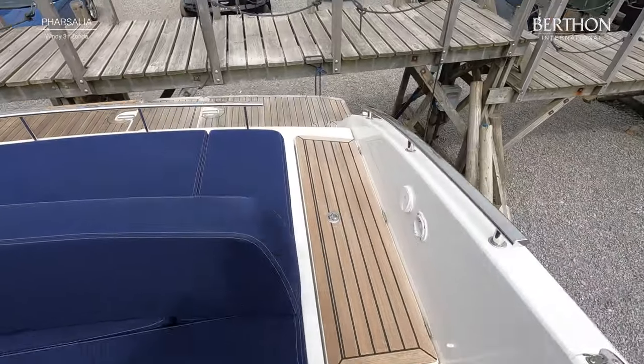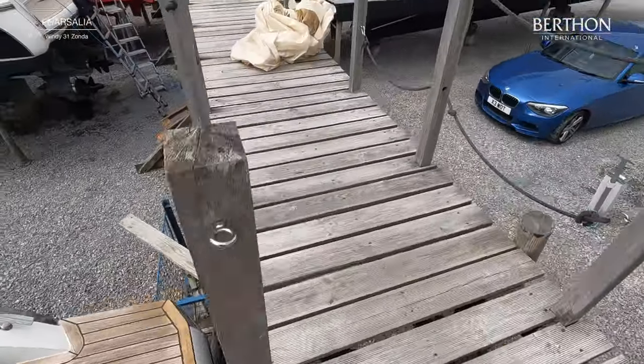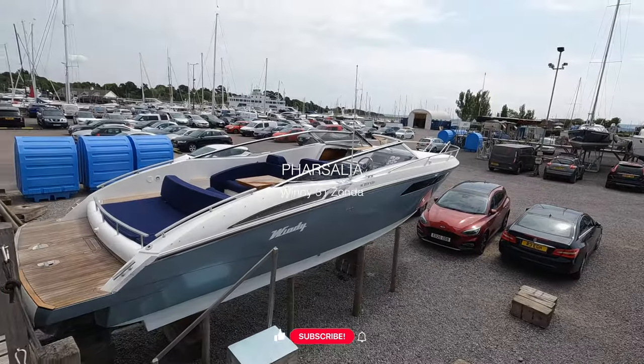Just coming back out — all the Deca in really great condition. And there we are, that's Phasalia 2. Please do not hesitate to give us a call for a viewing or some more details. Thank you.